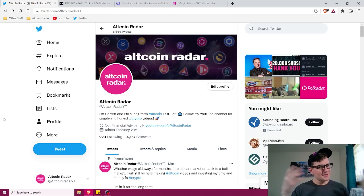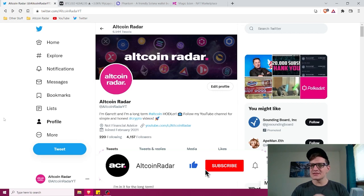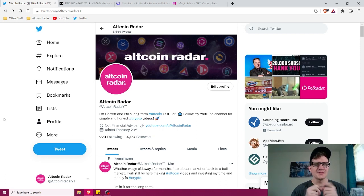Hey crypto fans, my name is Garrett and welcome to Altcoin Radar. Today I'm going to be showing you how to buy and sell NFTs from a complete beginner's perspective. If you're brand new to the channel and you think you'll enjoy the content, go ahead and subscribe, give this video a thumbs up, and feel free to follow me on Twitter — you can find the link in the description. I like to talk about altcoins, NFTs, day trading, all kinds of crypto stuff on a daily basis.